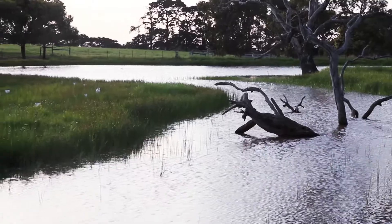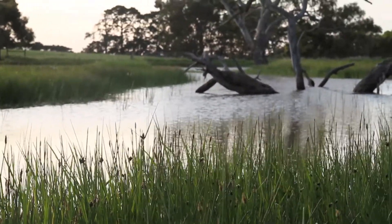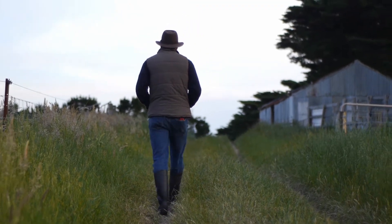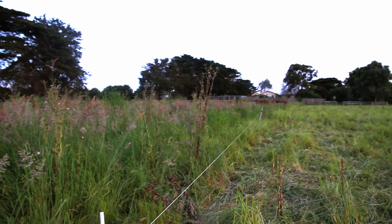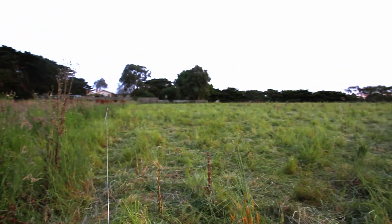We're 100% focused on trapping every bit of rain that falls on our property in our soil. We want to create soil that has deep humus, that has organic matter, so that it's a sponge. The grass that's trampled and laying on the soil surface is protecting it from the sun and also feeding the soil biology.